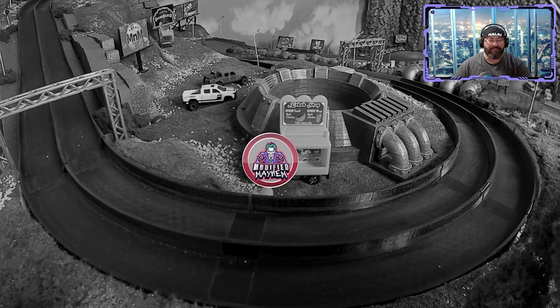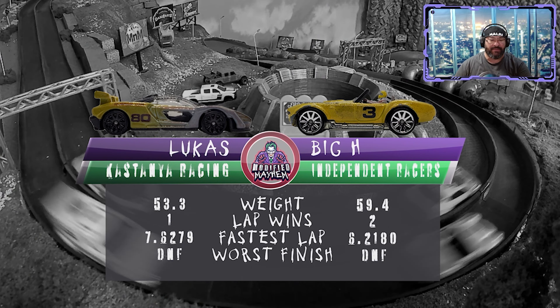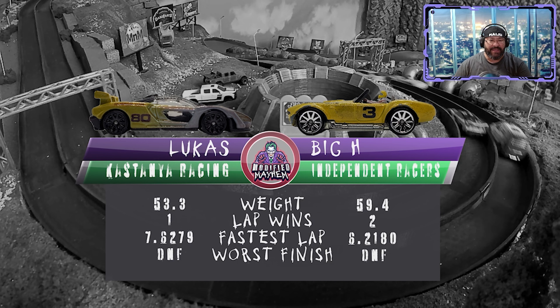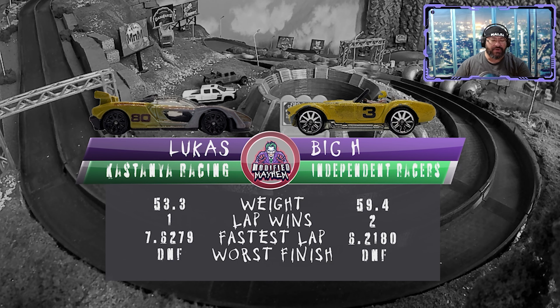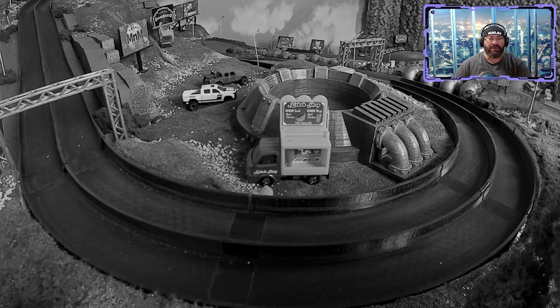Congratulations to Lucas and Big H! Here are the stats for the McLaren and the Shelby — the Shelby winning two laps, Lucas winning one, but it was just enough. We're moving on to group six right after this quick short break.